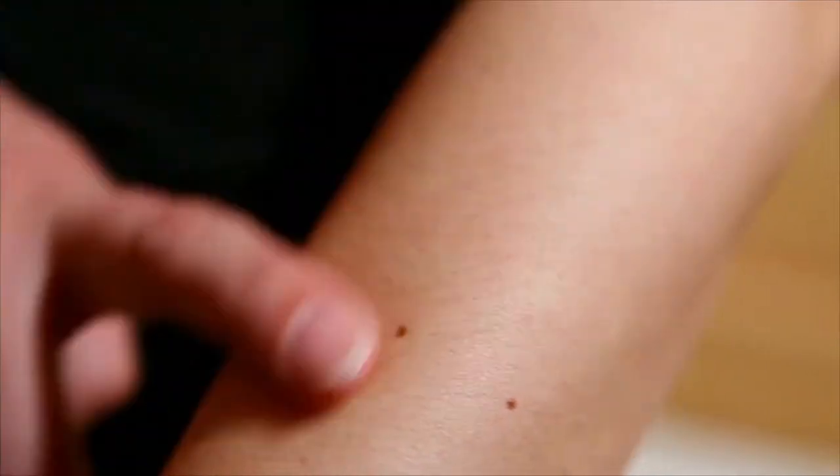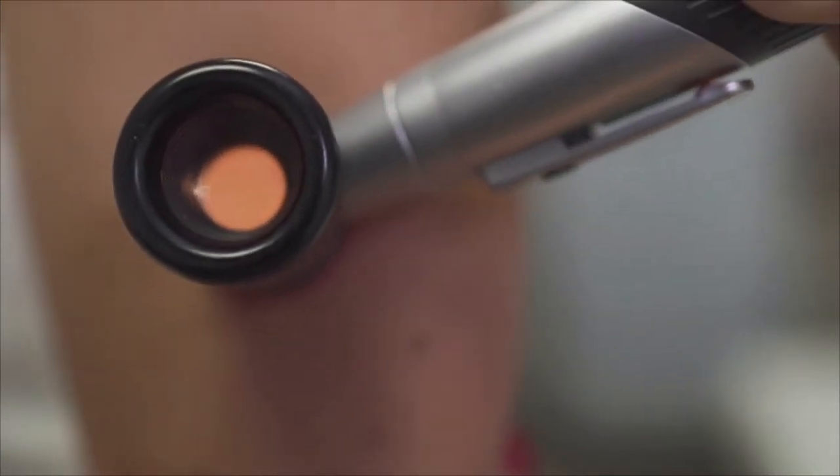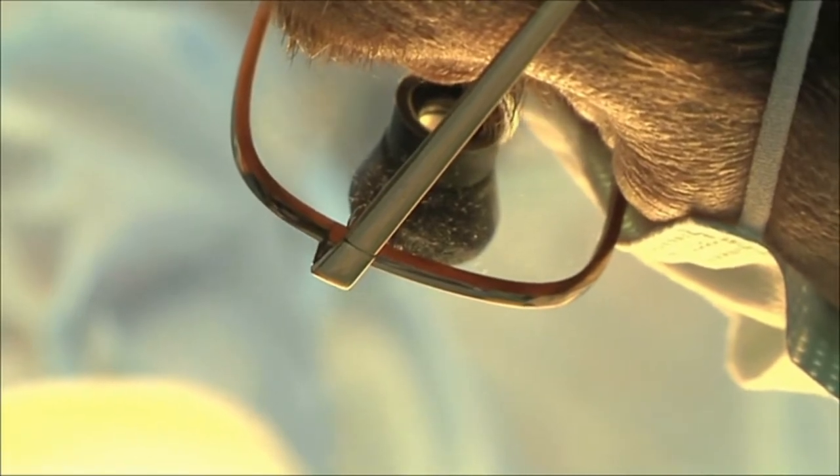After spotting a suspicious mole, their GP has referred them to a rapid access clinic to see one of the specialist skin doctors, usually a consultant dermatologist. The doctor starts by checking the rest of their skin and then has a closer look using a dermatoscope, a specialist magnifying lens. For a definitive diagnosis, the mole needs to be surgically removed so that it can be looked at under the microscope.